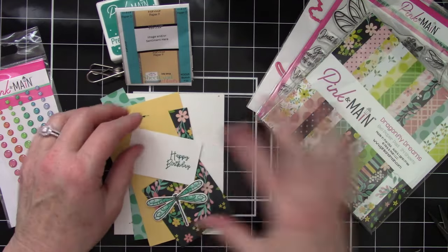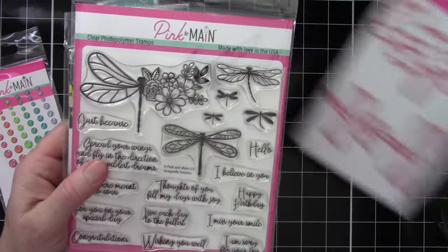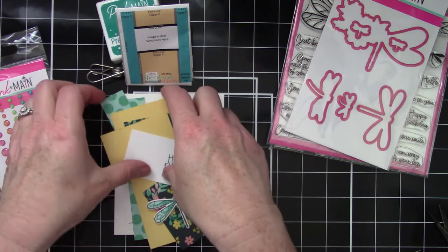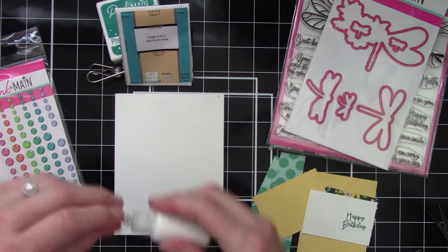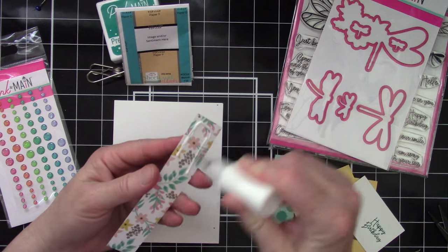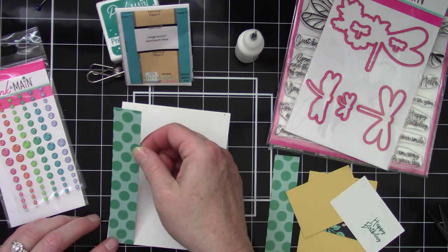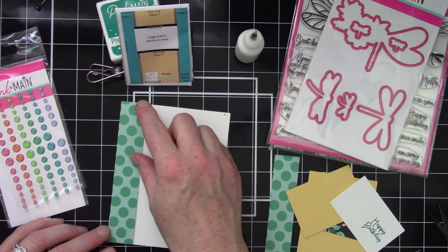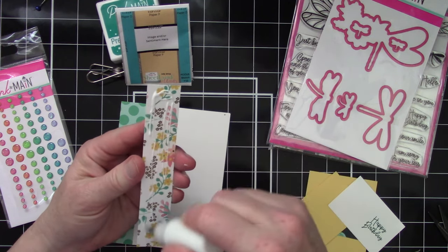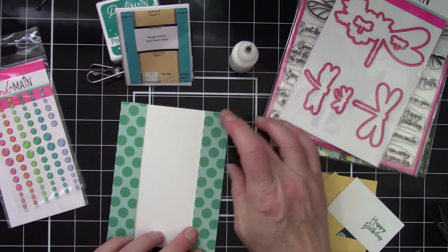I have everything all set up here. I'm using Dragonfly Dreams from Pink and Main, which includes the paper pad, the stamp set, the dies, and then we do have some enamel dots here as well. And then I have my little sketch here for sketch number 11. So I've got everything pre-cut. We have an A2 size card. We've got two pieces here of card stock. What's great about this particular sketch is it covers the whole entire card front, so you don't have to worry about trying to center anything. Everything will be covered — super easy. It actually only has two pieces of patterned paper, two different ones, and then some card stock from your stash.